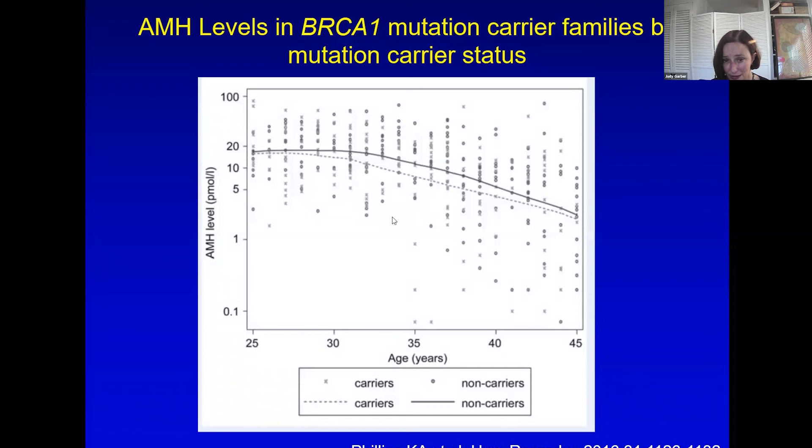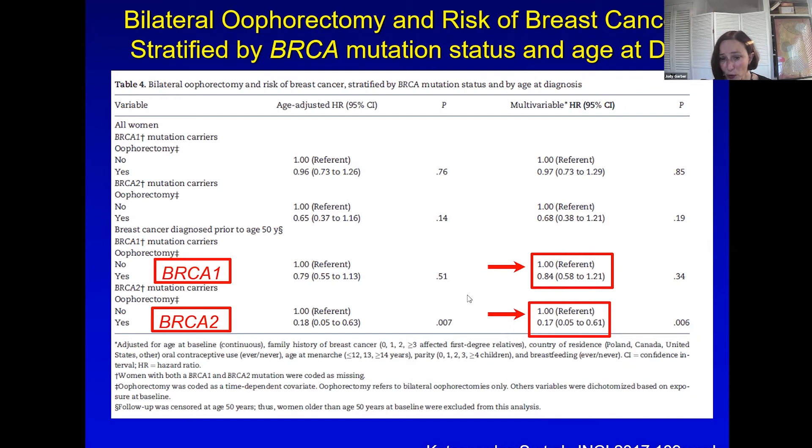Here's data asking: can you remove the ovaries and reduce breast cancer risk? In BRCA2, absolutely — this is a huge effect, an 83% reduction by premenopausal removal of the ovaries. But not for BRCA1. This used to be thought to be true, but it turned out to be a problem across several studies. BRCA1 tumors are not hormone-driven, so it's not surprising that removing the ovaries would not reduce their breast cancer risk.